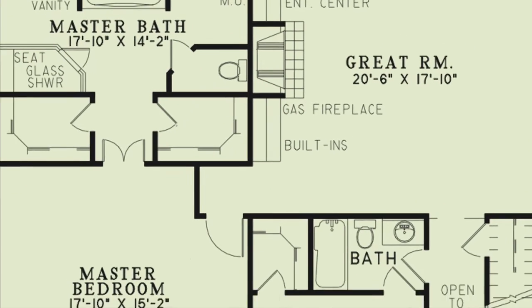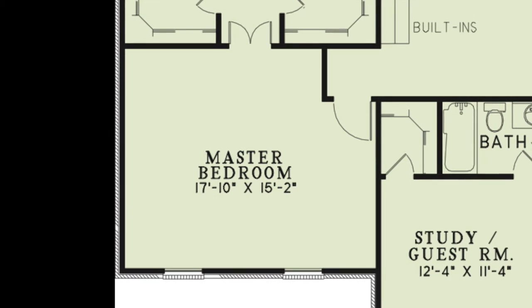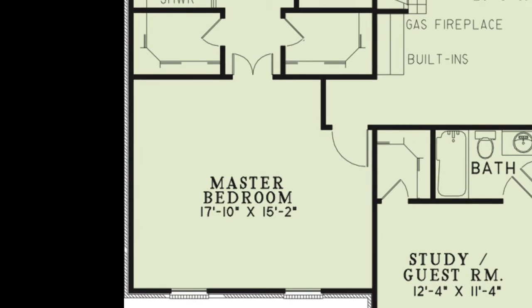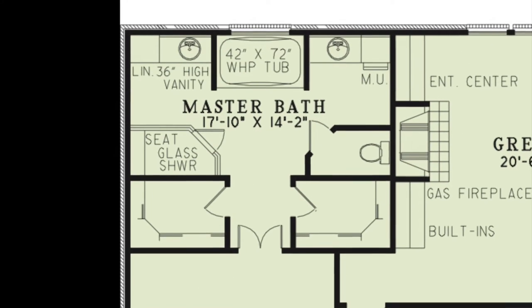Tucked away on the left side of the home is the spacious master suite. This humble abode is the perfect place to relax after a hard day's work. Through double entry doors you'll find his and her walk-in closets and the luxurious master bath.